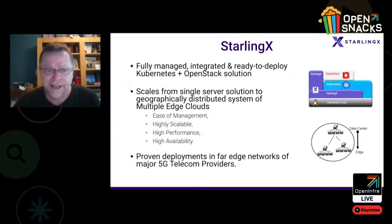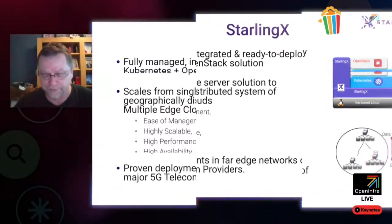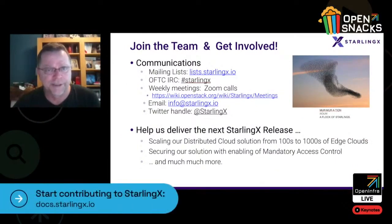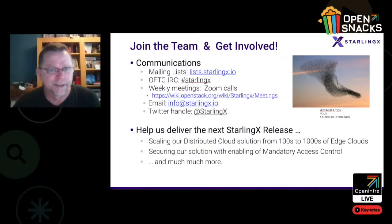StarlingX today has proven deployments in far edge networks of major 5G telecom providers. So join the team and get involved — be part of the murmuration. Join the discussions on our mailing list, participate in our weekly meetings to track project activity and contribute. Help us deliver the next StarlingX release, help scale our distributed cloud solution from hundreds to thousands of edge clouds, as well as help secure the solution with enabling of mandatory access control, and much, much more.